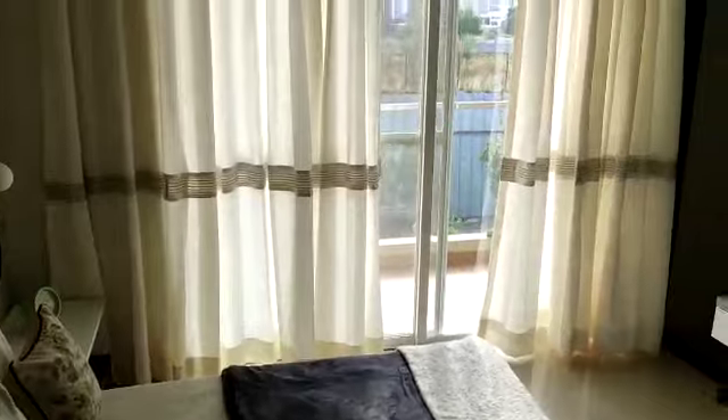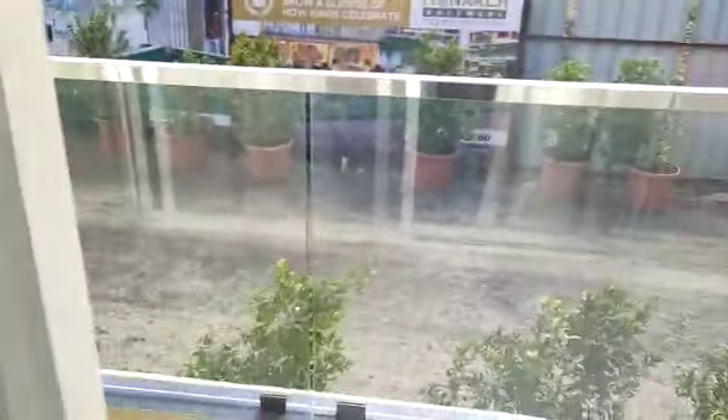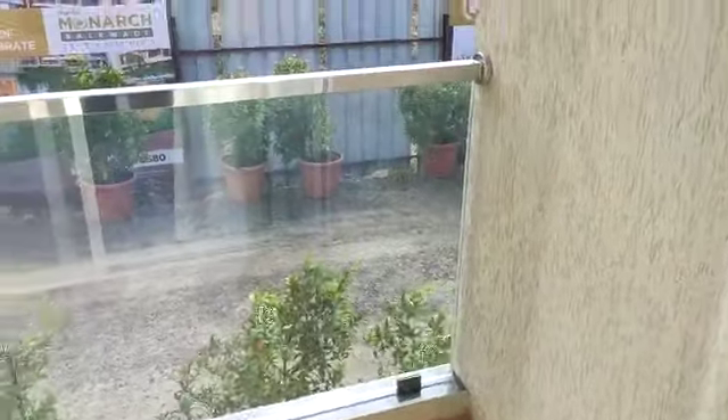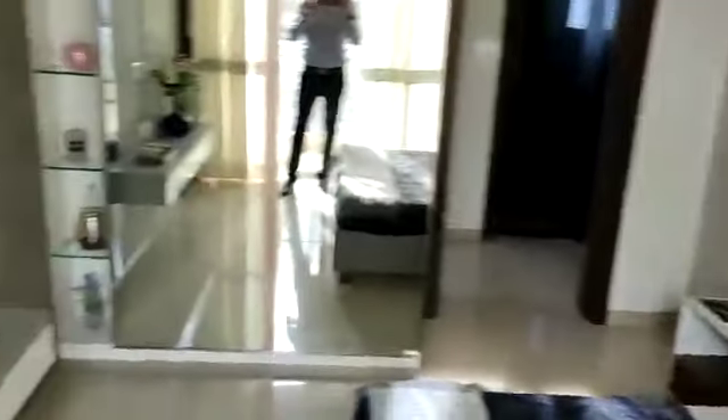This side is the second bedroom, with an attached terrace and an attached toilet.